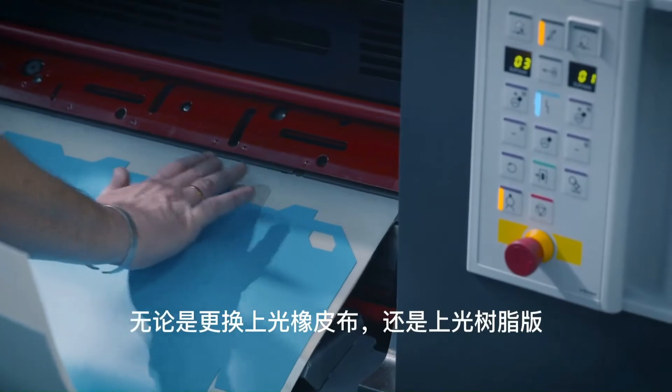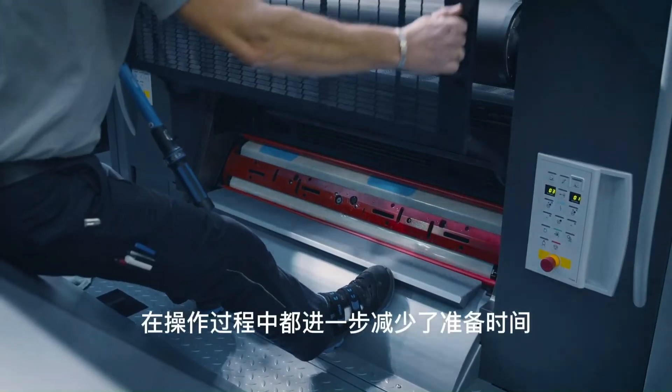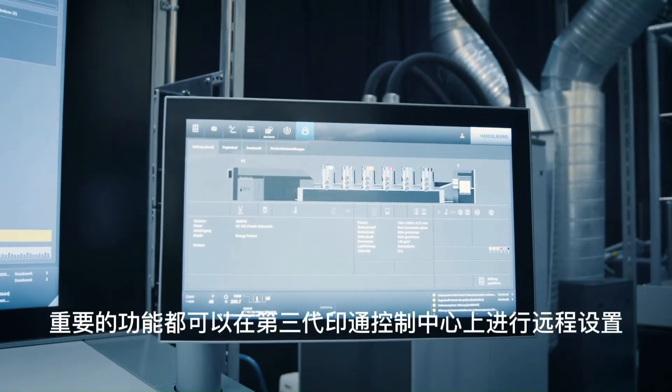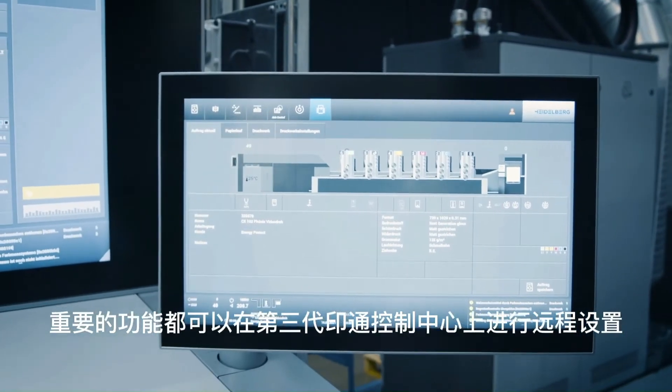Improved operating steps further reduce make-ready times, be it changing the coating blanket or the coating plate. Important functions can be adjusted remotely on the Prinect Press Center XL3.